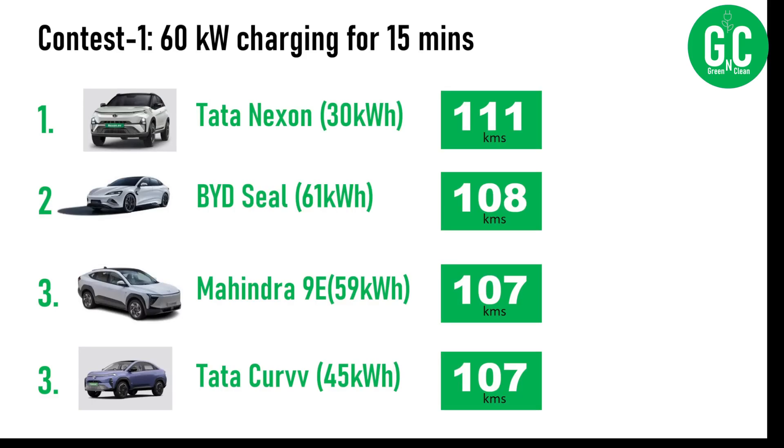The Tata Nexon 30 kilowatt hour battery pack wins, giving 111 kilometers of real-life range for 15 minutes of charging at 60 kilowatt DC speed. Second place is BYD Seal at 108 kilometers. Third place is Mahindra XEV9E at 107 kilometers, a spot also shared by the Tata Curve EV at 107 kilometers. The XEV9E here refers to the 59 kilowatt hour battery pack and the Tata Curve is the 45 kilowatt hour battery pack. This data is based on real-life range reported by users on forums.